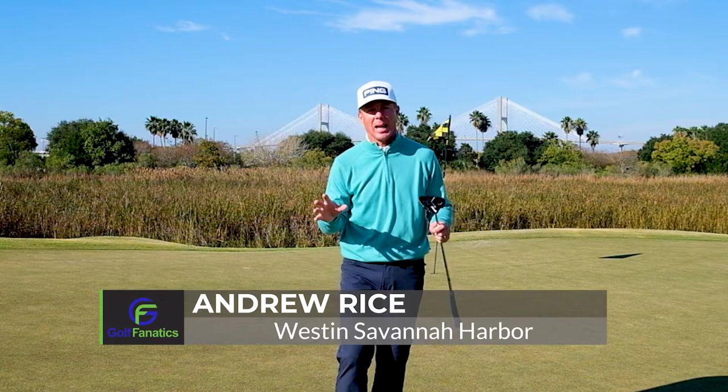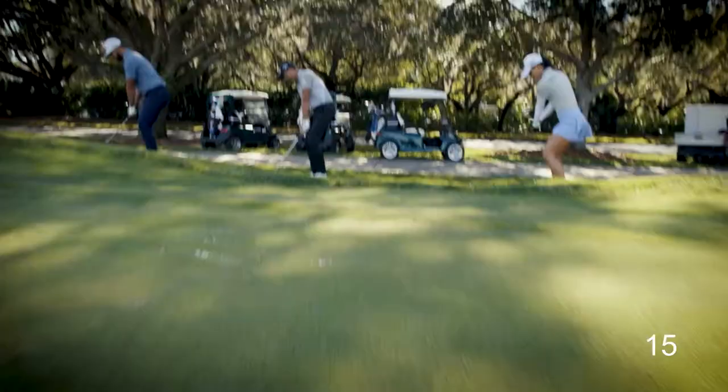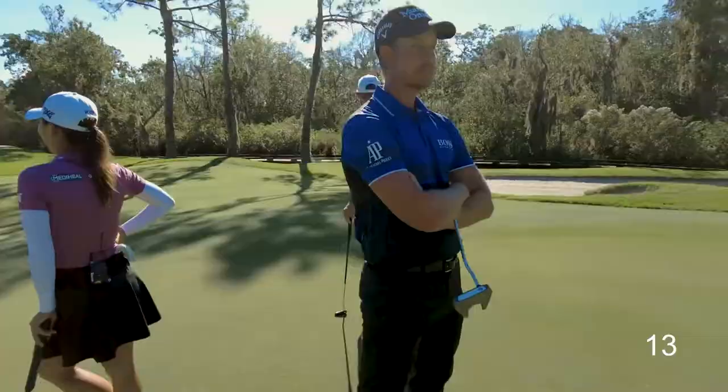Hi there, golf fanatics. Andrew Rice, Director of Instruction at the Westin Savannah Harbor Resort here today. We all know the feeling: hitting a good approach shot, then wasting strokes on the green via poor speed control. Today I'm going to help you with that.